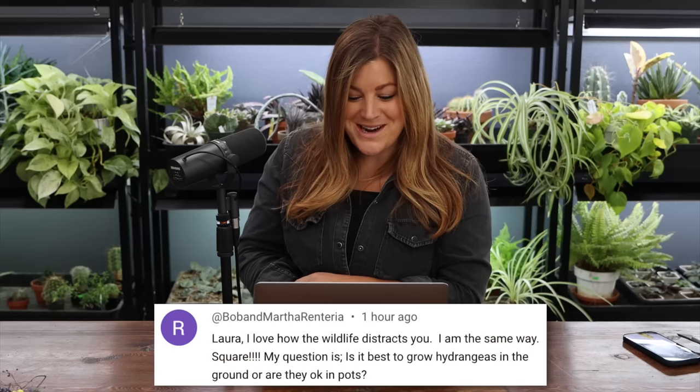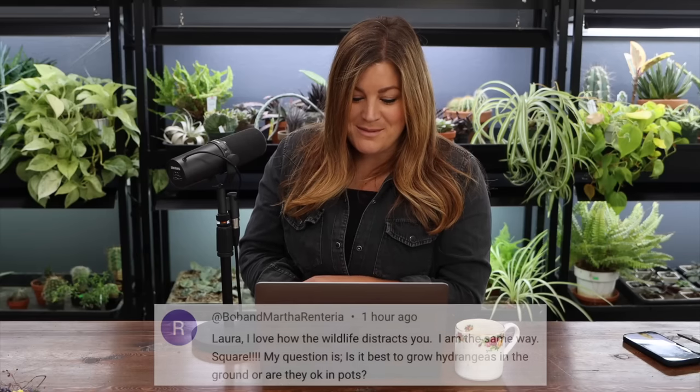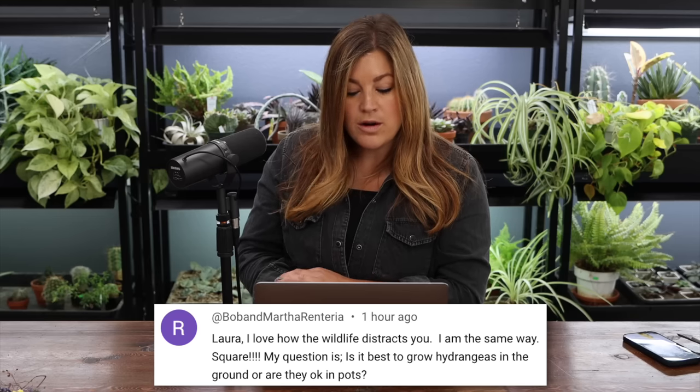Bob and Martha said: I love how the wildlife distracts you — the monarch butterfly came. It really has been the best year for wildlife. Their question: is it best to grow hydrangeas in the ground or are they okay in pots? Things that get large like shrubs can absolutely be grown in pots with great results. But in the end they like to be in the ground the most because they have the most room for root spreading, it's more consistent for water, and winter care is much easier. I do have hydrangeas in pots right now and I like the way they look, but make sure you've got drip set up to them, have a plan for winter care, and be aware they won't look pretty in winter — either pop them into the landscape or put them somewhere protected.